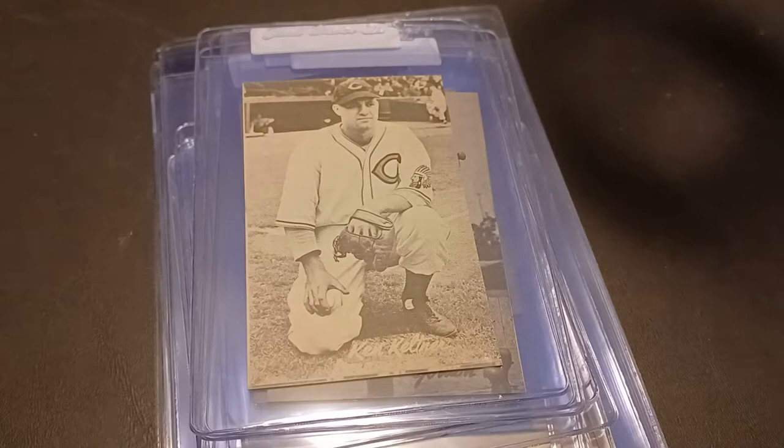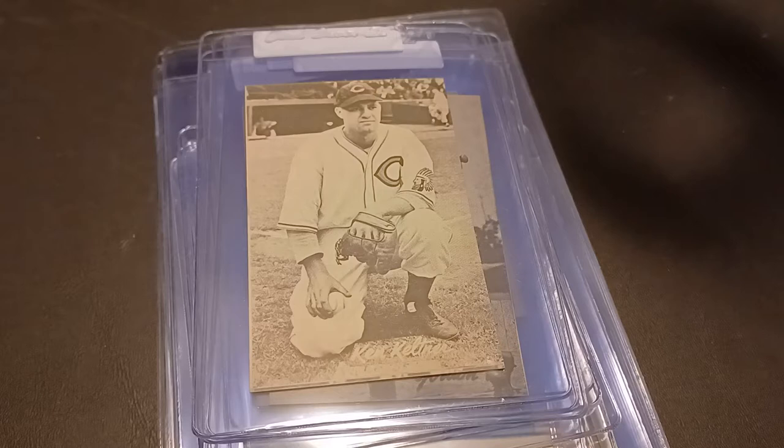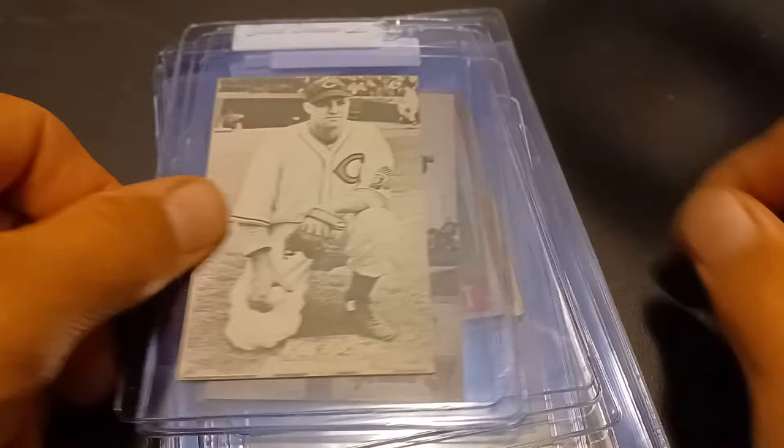Hey guys, Dean Gearhart here coming at you with a couple weeks worth of mail and this is all eBay wins. It has been a couple weeks — I've been working on average about 65 hours a week at the post office. This is our busy time, been working 6 o'clock in the morning until almost 6 o'clock at night, which should be the last week for that. It's good money but man is it tiring.